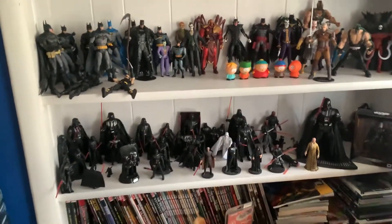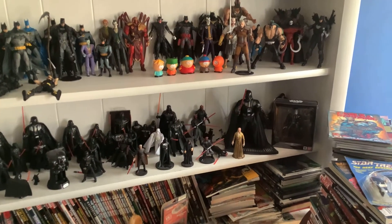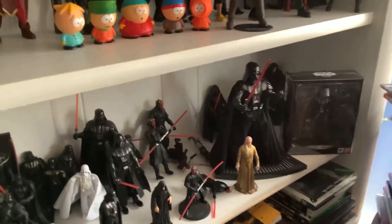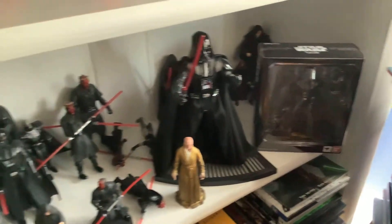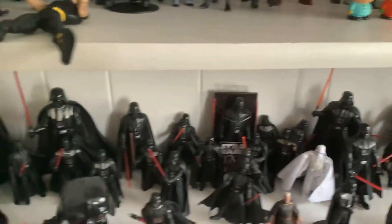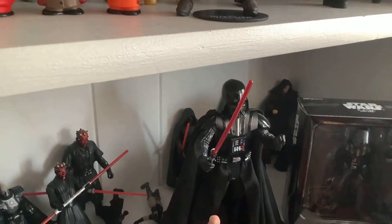Anybody who knows anything about me knows that I'm a Darth Vader guy. I love the Sith Lord. I have the Hyper Real figure right there, which is probably my favorite one I have right now. I have the SG Figure Arts there — I don't really like it as much as the Hyper Real. I haven't opened it because it was so expensive. I have some various Sith Lords: a Darth Malgus in there, and I think I got a Bane somewhere. I got a Palpatine back in that corner if you can see.